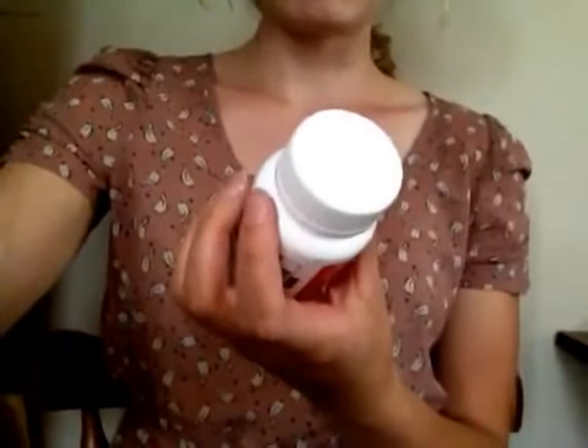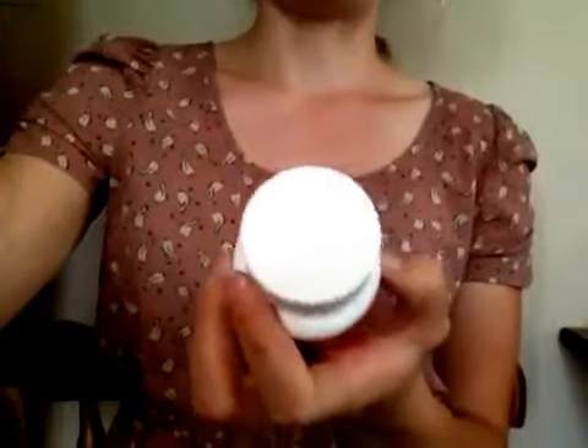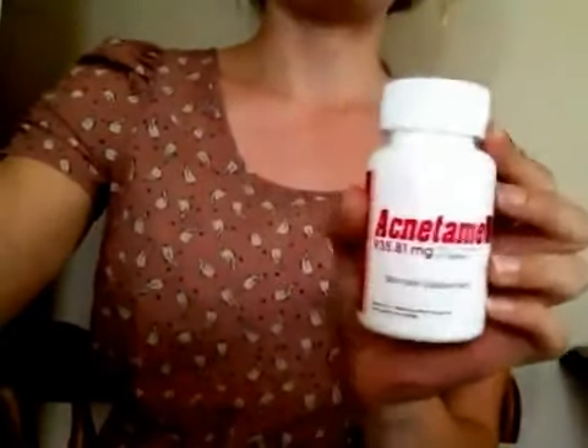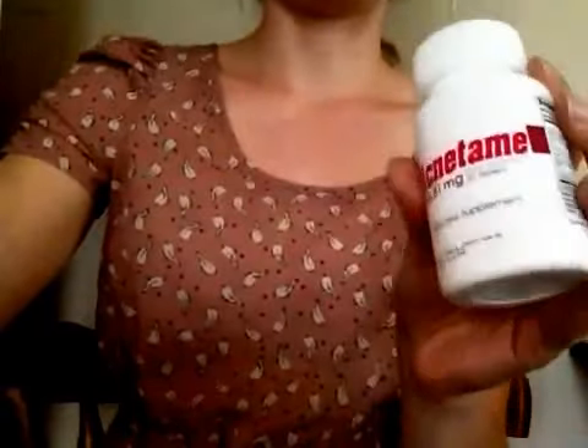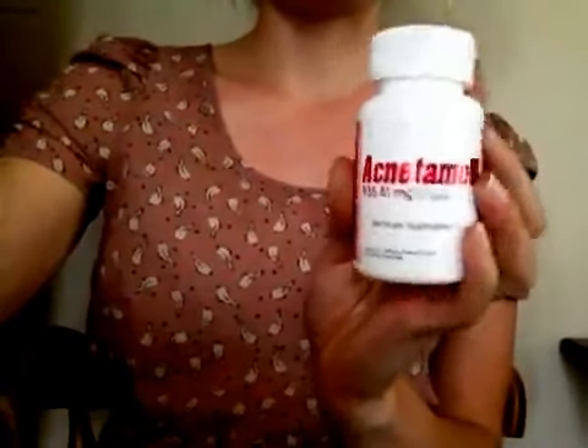I've been taking it for about a month and a half and I have actually really noticed improvements in my skin. I'm really bad at taking pills and I have noticed that when I forget to take this pill for a day or two, I'll have a breakout. But when I stay regular taking these, I have very few breakouts now.